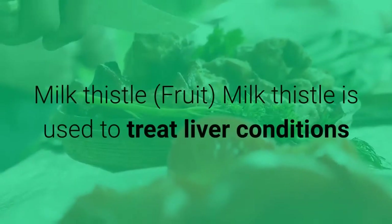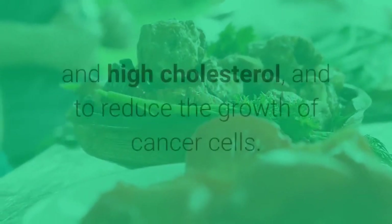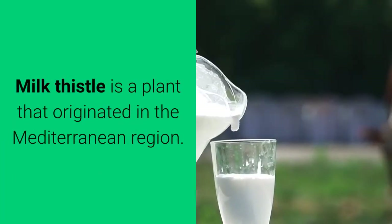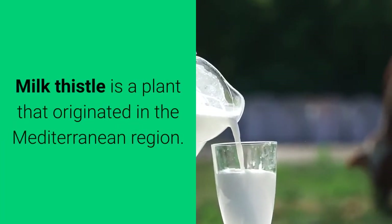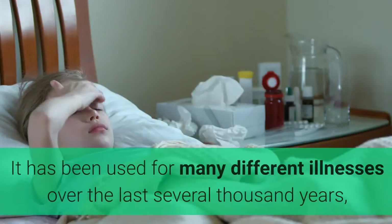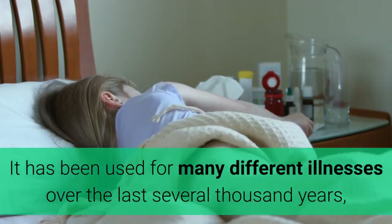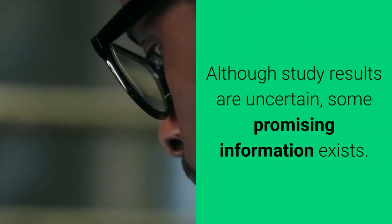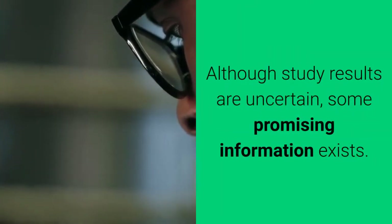Milk thistle — fruit. Milk thistle is used to treat liver conditions and high cholesterol, and to reduce the growth of cancer cells. It is a plant that originated in the Mediterranean region and has been used for many different illnesses over the last several thousand years, especially liver problems. Although study results are uncertain, some promising information exists.